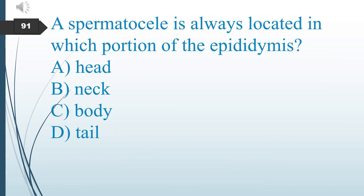A spermatic vein is always located in which portion of the epididymis? The answer is A: the head.